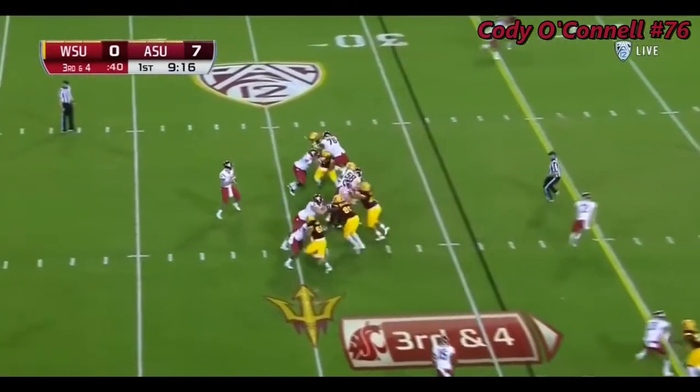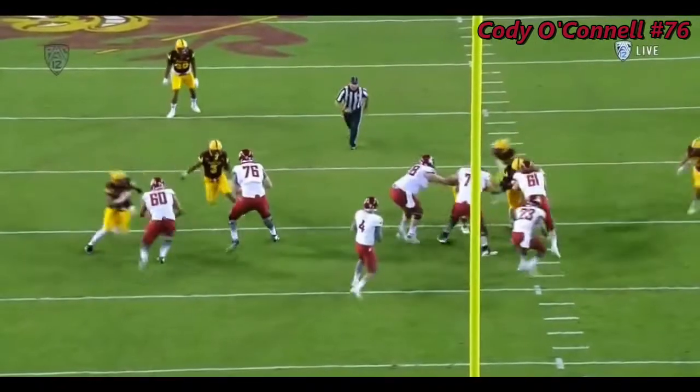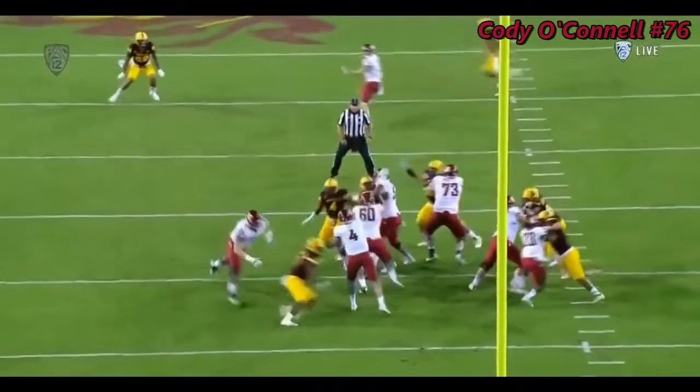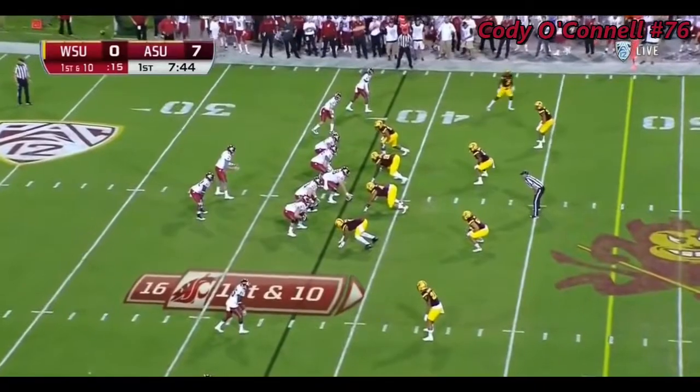On third down, pressure coming. Falk tries to get it to River Craycraft and it's broken up — the interception written all over it for Blanquiola. He's played safety. He's played that spur backer position. Eyes in the backfield. At Martin Stadium, 38-24.